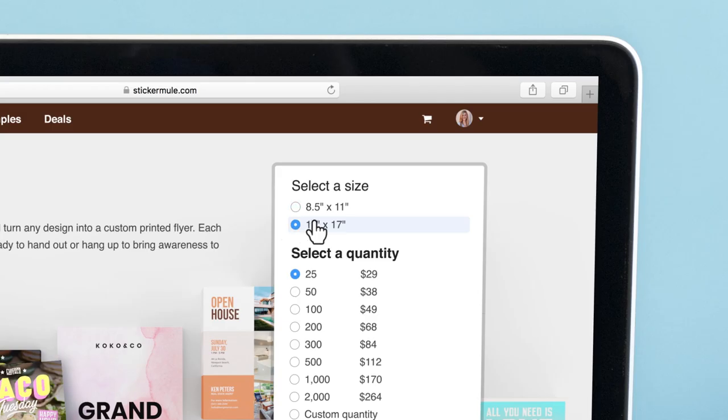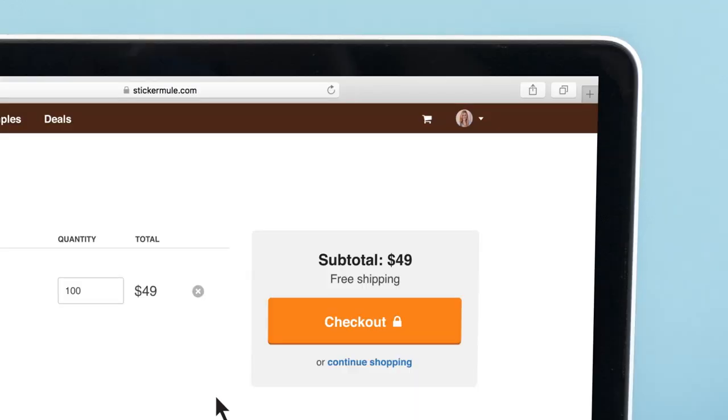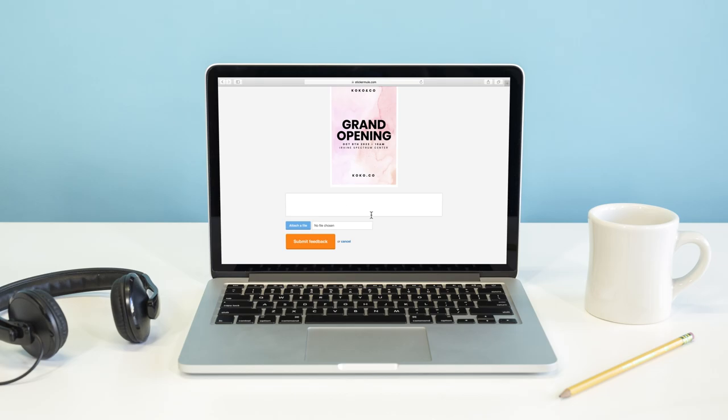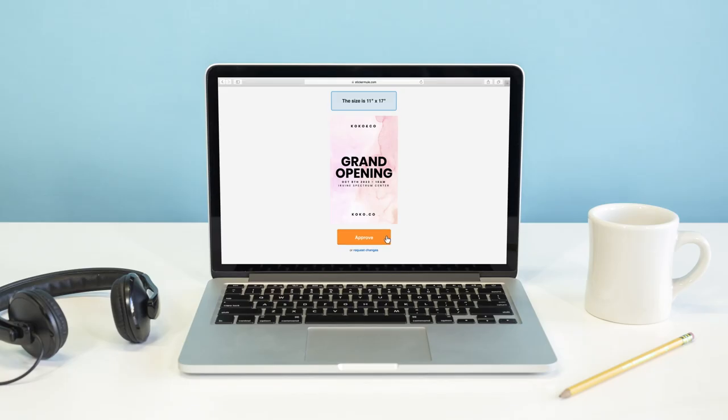To get started, select a size and quantity, upload your artwork, and check out. Within a few hours, we'll send you a proof showing how your flyers will look. You can request changes to the proof for free until you're happy.